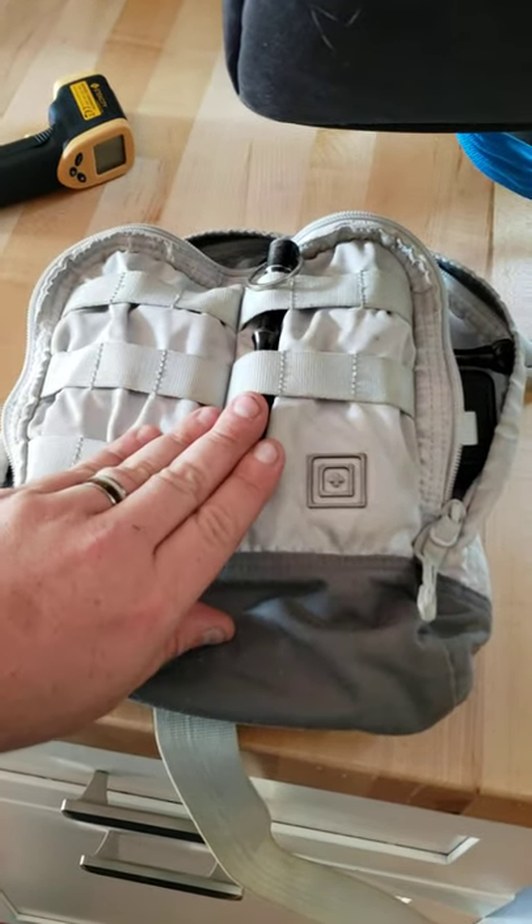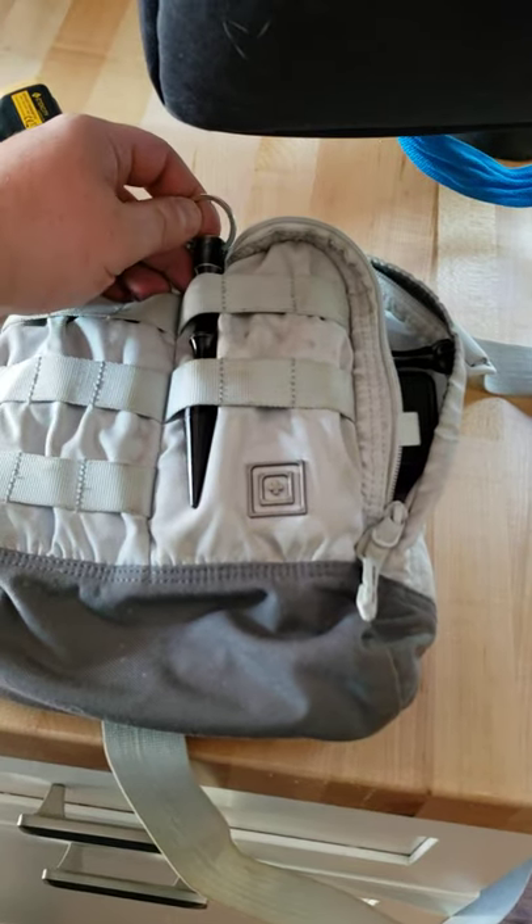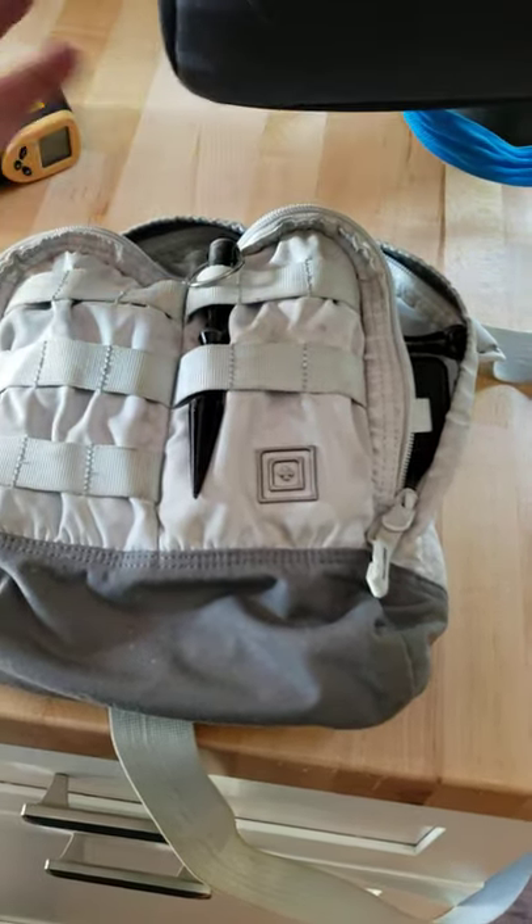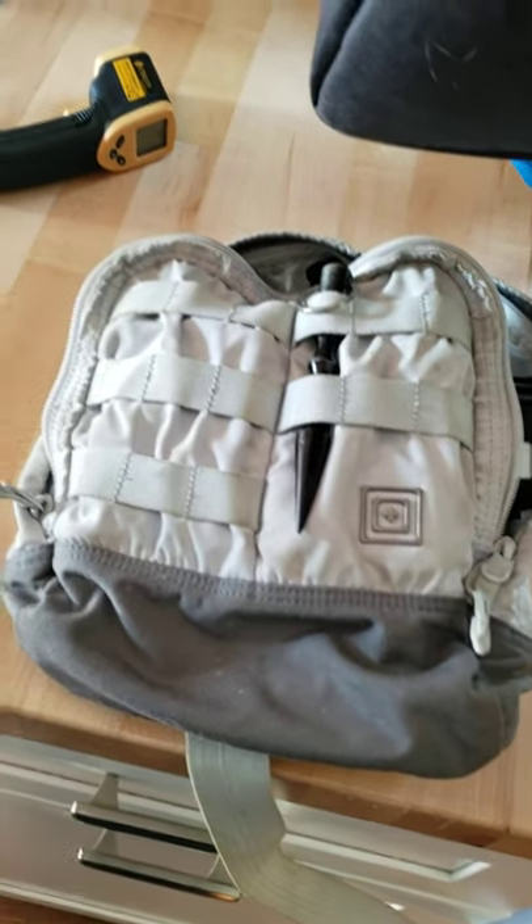I got a little Q baton here on the MOLLE — it's just my first go-to defensive tool.